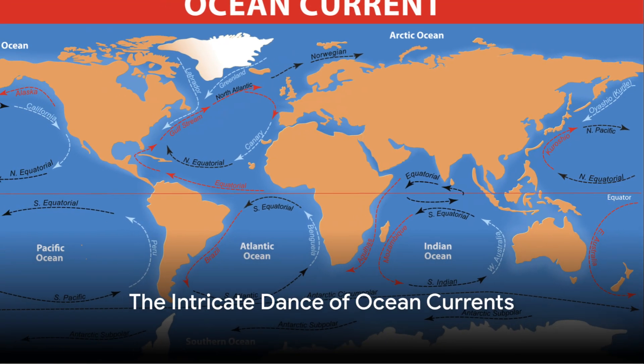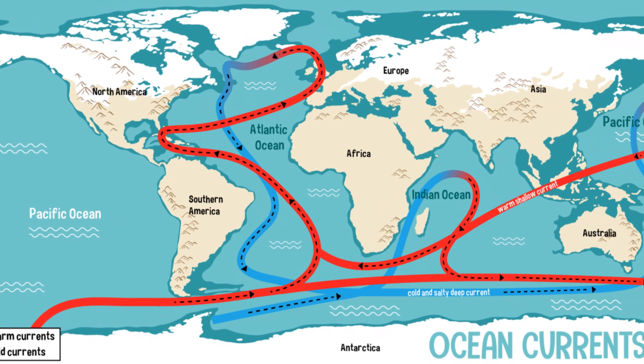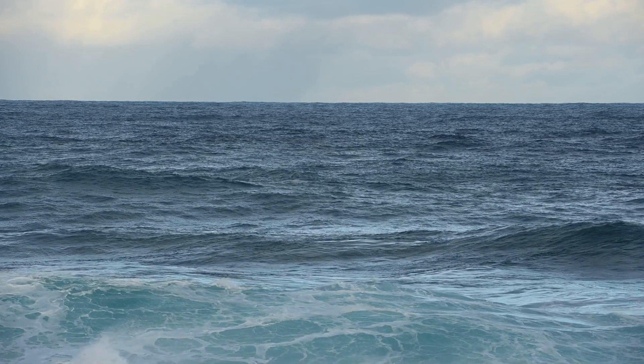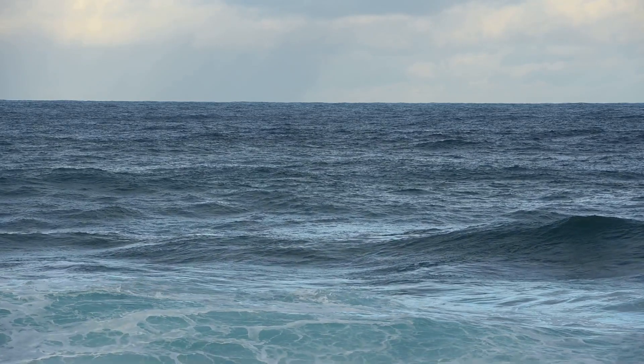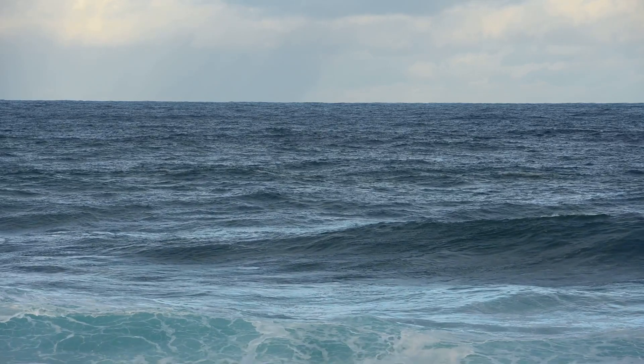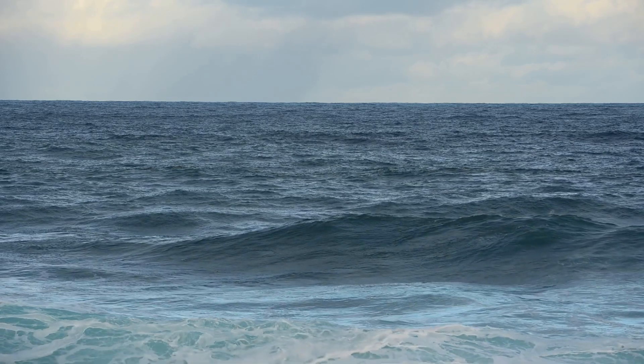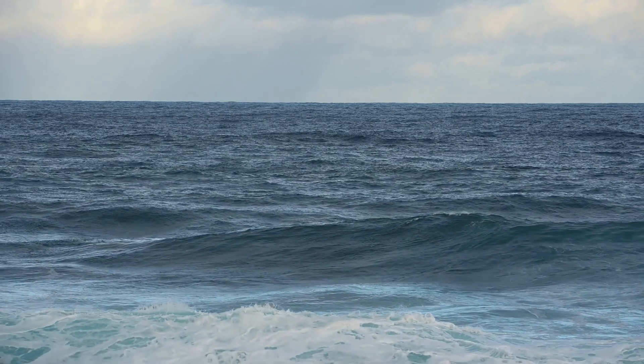Have you ever wondered about the intricate dance of the ocean currents and the role they play in our world? If so, you're in the right place. Today we unravel the mysteries of the ocean currents with a particular focus on the Atlantic Meridional Overturning Circulation, or the AMOC, and its pivotal role in our planet's climate system.